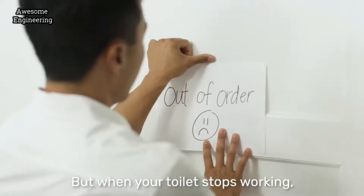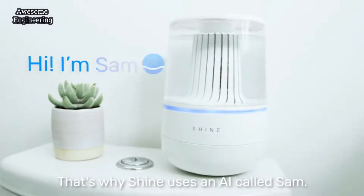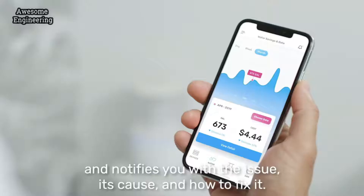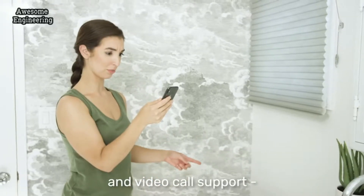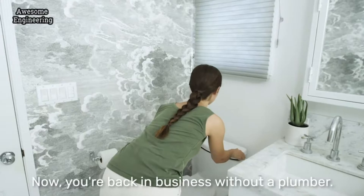But when your toilet stops working or takes forever to fill, the reasons can be unclear. That's why Shine uses an AI called SAM. SAM diagnoses your toilet problems in real time and notifies you with the issue, its cause, and how to fix it. Shine's service even delivers free repair kits and video call support to fix the issue. Now you're back in business without a plumber.